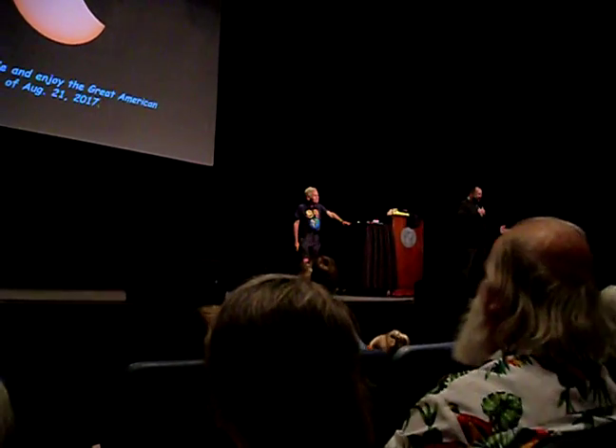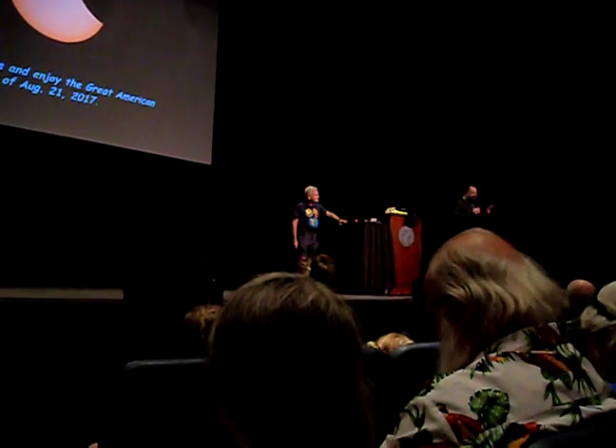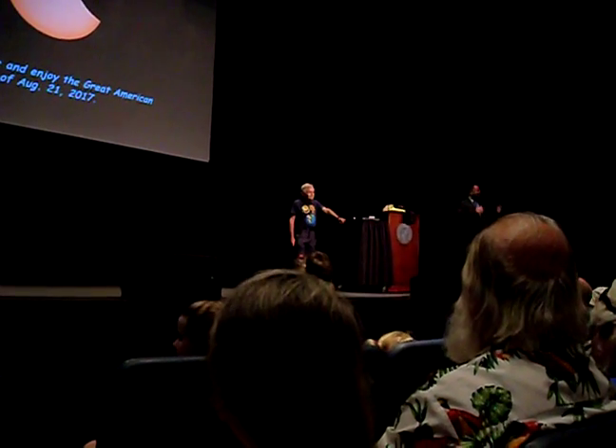Let's thank our speaker again. We're going to try to have another presentation in here in about 20 minutes. We'll see you outside — enjoy the rest of the eclipse.